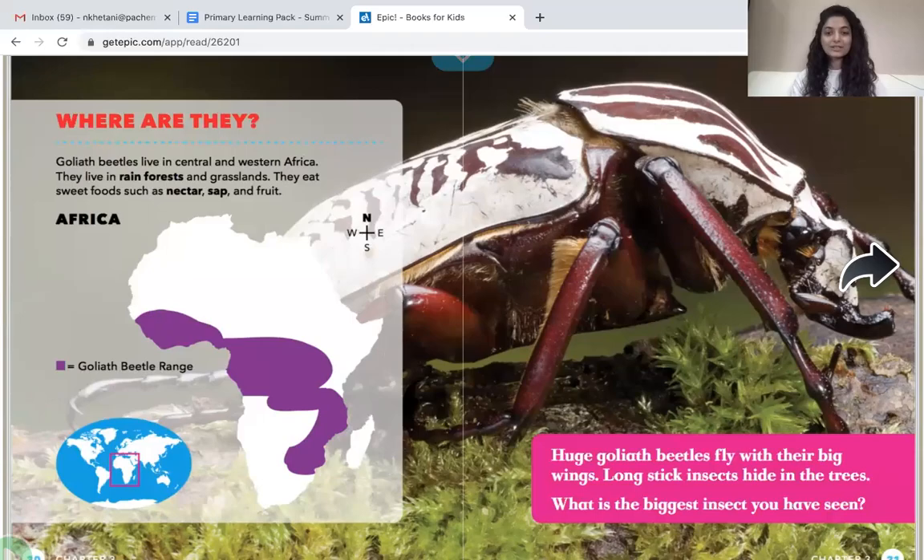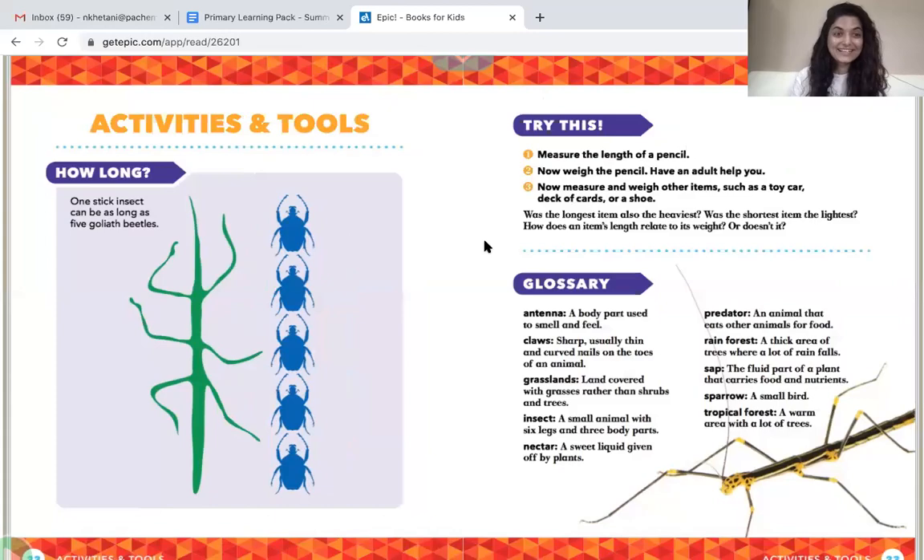Huge Goliath beetles fly with their big wings. Long stick insects hide in the trees. What is one of the biggest insects you have ever seen? One stick insect can be as long as five Goliath beetles lined up — that's how long stick insects are. I hope you enjoyed learning about the biggest insects in the world: the stick insect and the Goliath beetle.